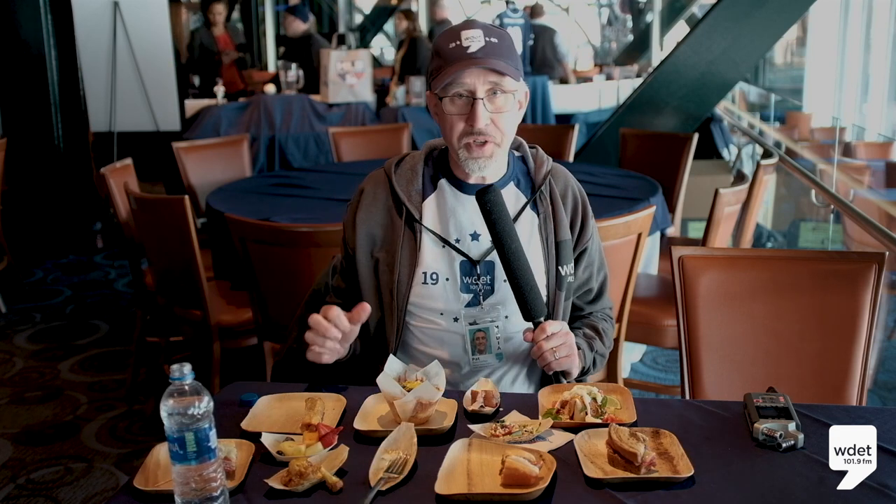Yep, the cauliflower is good — a little spicy — but you can pretty much put Buffalo on anything and it'll taste really good.